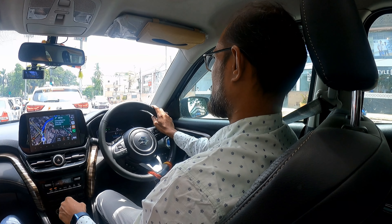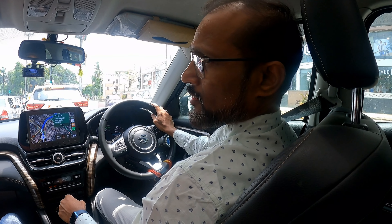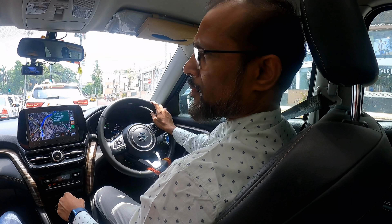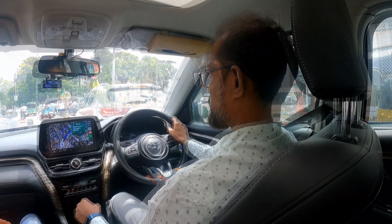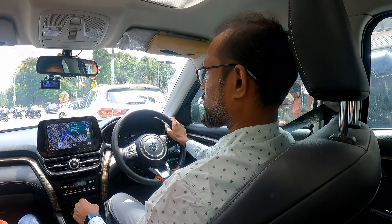How much mileage does it get? 25 in the city. This is a hybrid. So what is the speciality of this car? The preferential criteria I looked for is low maintenance. Suzuki's maintenance is a little less? Yes, the best in the market.